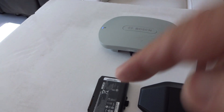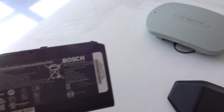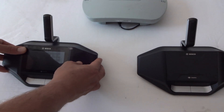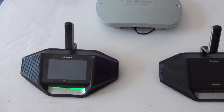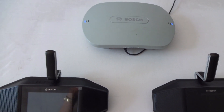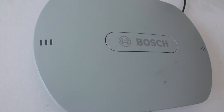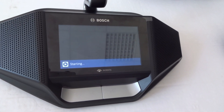The battery is now connected. Pressing the button starts the wireless access point. You can see the blue light blinking and the system is now setting up.